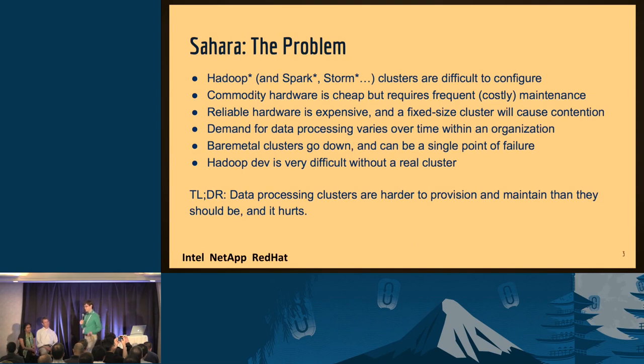OpenStack Sahara is the OpenStack data processing service. The fundamental problem we're trying to address is that big data clusters, whether it's Hadoop or Spark or Storm — it's not quite the Hadoop show anymore by any means — are difficult to configure. They promise that you'll be able to use commodity hardware very inexpensively, but then when those nodes fail, they require expert maintenance to repair, which is reasonably expensive. The demand for data processing as a resource will naturally increase over time. If you lock yourself into a fixed size cluster, you're kind of going to be doomed eventually. And finally, if you do have one bare metal cluster and it goes down, you can lose a lot of time, money, data, etc. So it's a lot harder to provision these clusters than it needs to be, and it hurts organizations.